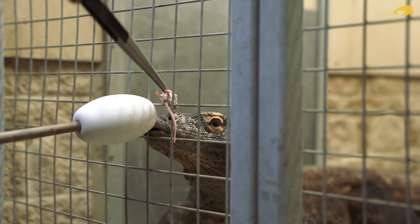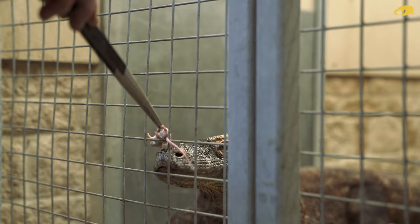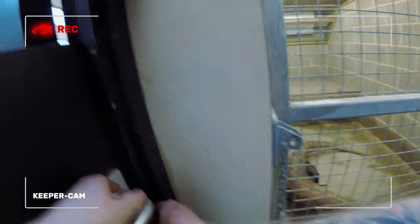Right, now Batuu's all clear of the shift, we can fully close the door, and he's rewarded with his piece of food, so now we're safe to enter the enclosure.